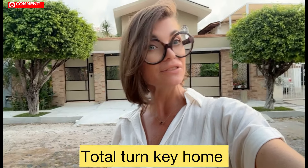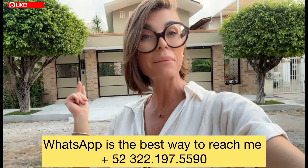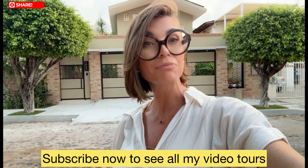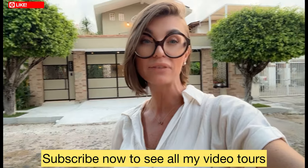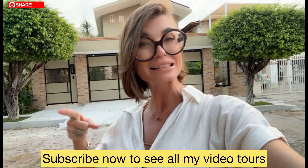Hang out to the very end of this video if you'd like to see some still shots. Look in the description down below for more information about this house and how to get in contact with me. WhatsApp is the best way to reach me for the fastest reply. Make sure you subscribe to this channel — I do two to three videos a week of properties for sale on the market here in Vallarta. If you want to keep your finger on the pulse of what's going on with our real estate market, subscribe to my channel right now.